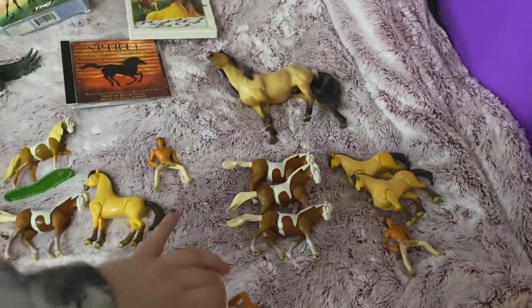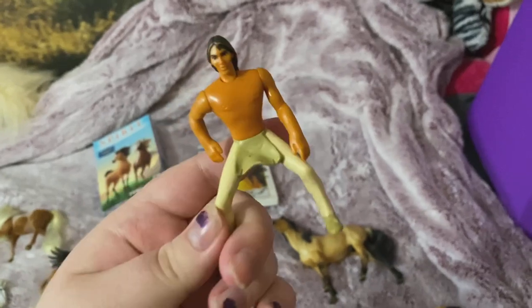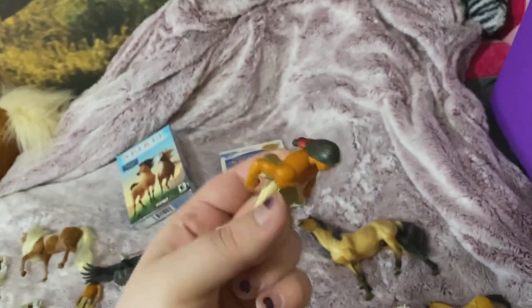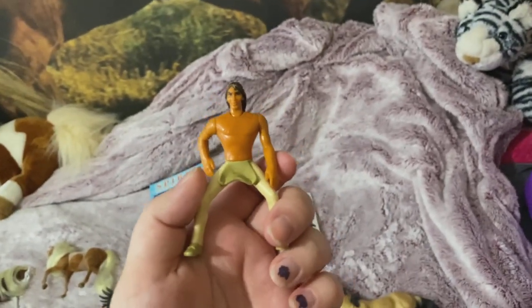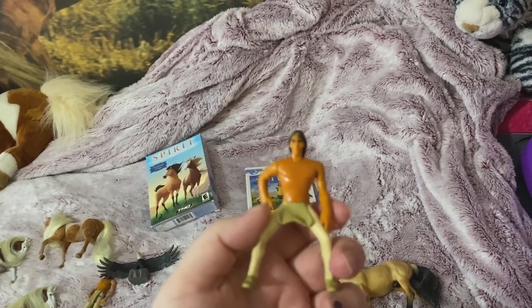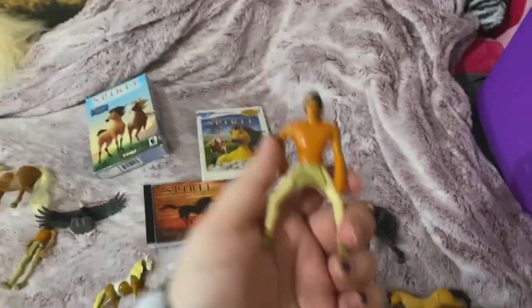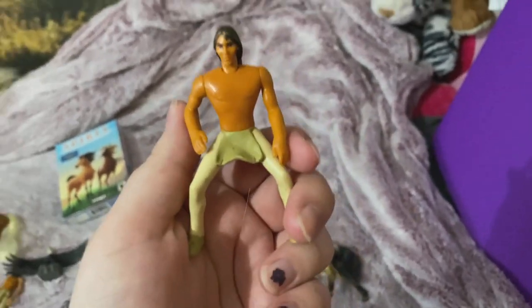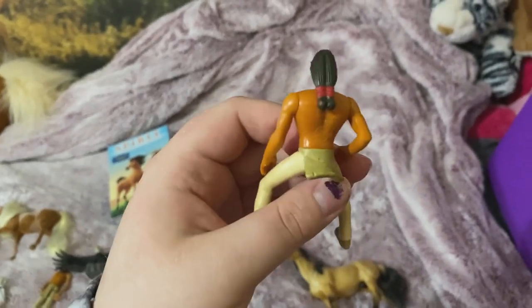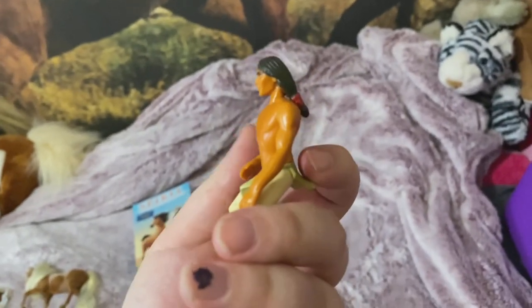I have a funny story: I found another Little Creek at a flea market at this vendor. I'm like, 'That's Little Creek from Spirit,' and the vendor guy's like, 'No, that is from Tarzan — that is Tarzan.' And I'm like, 'I know what it is, I already have two.' And he's just fighting with me because he thought it was Tarzan, but I'm like no, it's Little Creek.